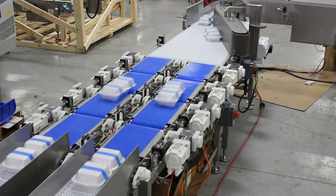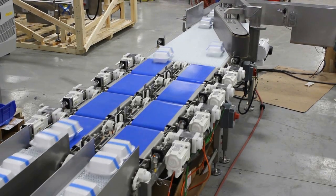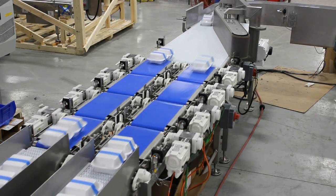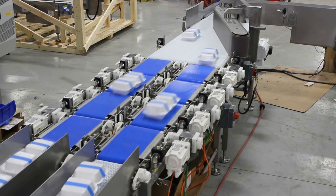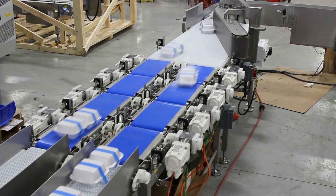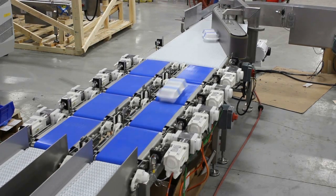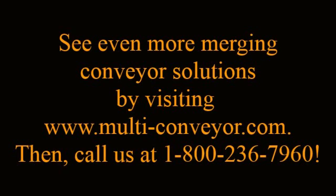Learn more about our merge, divert, combine, indexing, and sorting capabilities by visiting www.multi-conveyor.com. Then call us at 1-800-236-7960. Let's get working on your next project. Remember, Multiconveyor — your best, conveyed better.